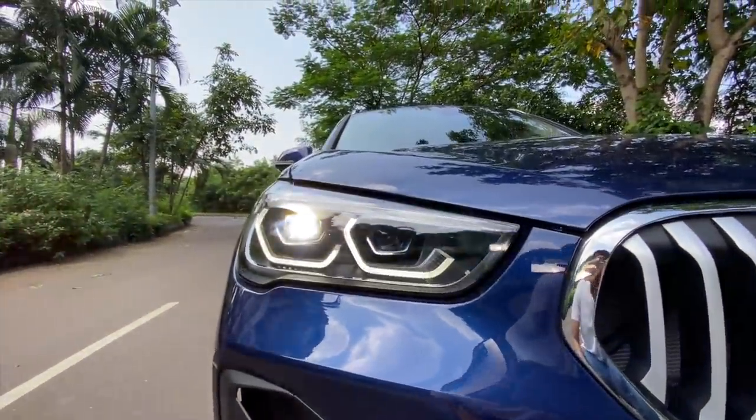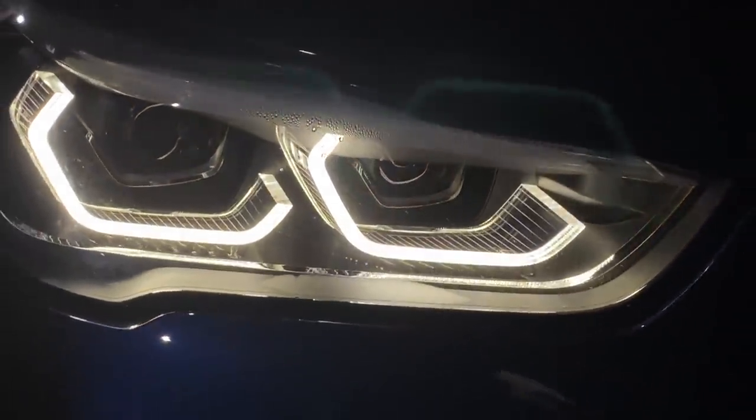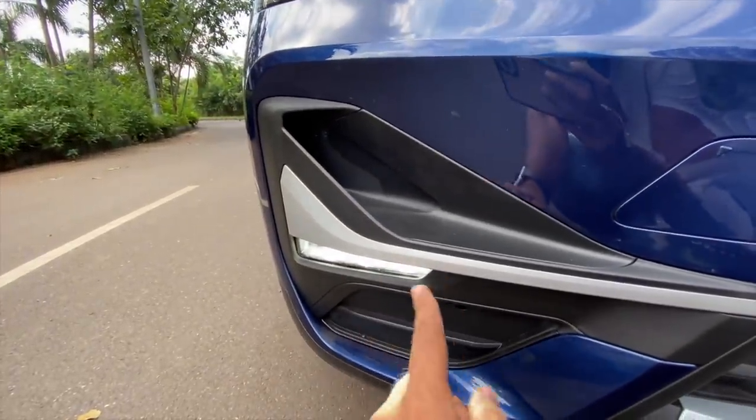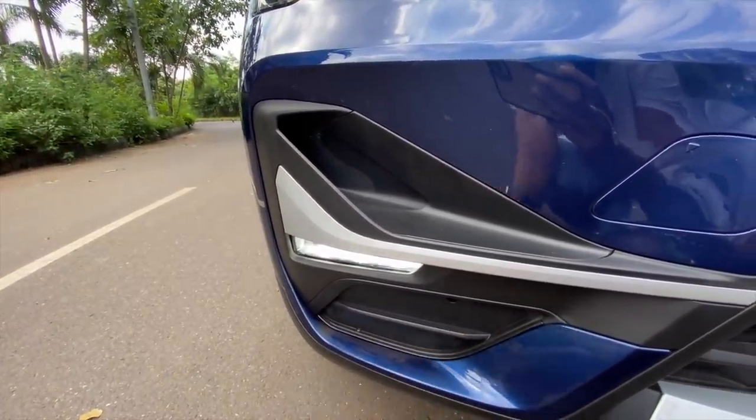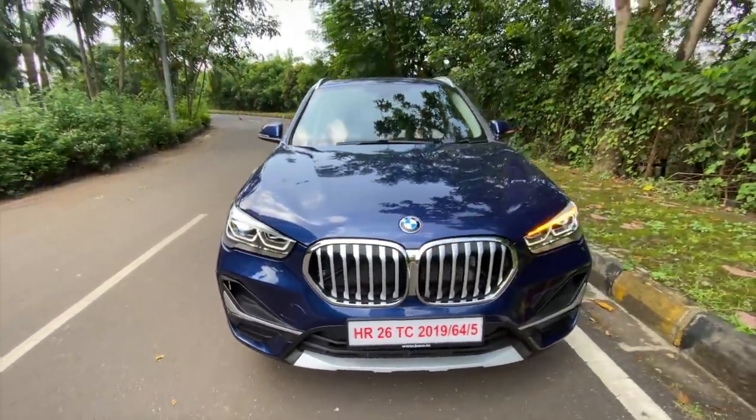The lights also get a revision — these are all LED lights. You can see the DRL which looks really very nice, and these air curtains are very much functional. The fog lights have been revised as well — now they are horizontal. The bumper also sees some revision. That is the towing hook of the car at the front.